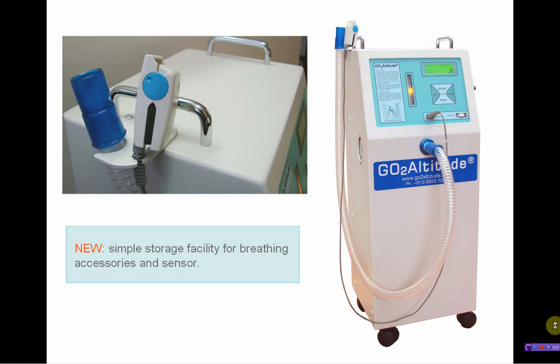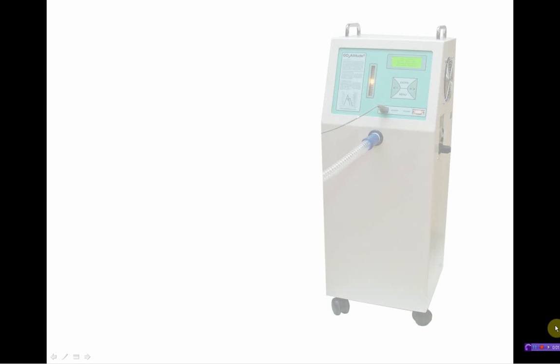Pleasantly fresh, crisp and odorless air. New lightweight and super quiet.